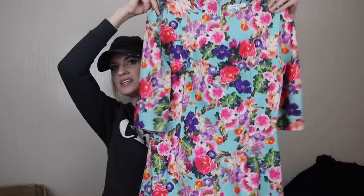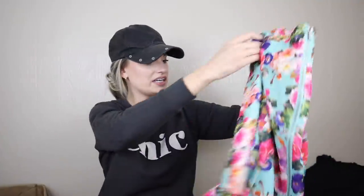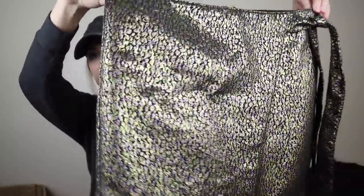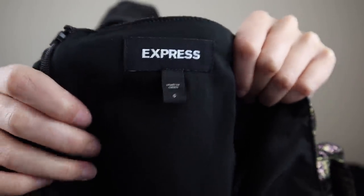Fun vibrant print here — Glamorous, which I think is sold at ASOS maybe. The quality is just not what I like to see, so I'll either donate that or take it to Plato's. Another fun New Year's little piece here — I love the shimmer metallic and this little side tie. This is just Express, size 6, but I think this would definitely sell, maybe $20 to $25.